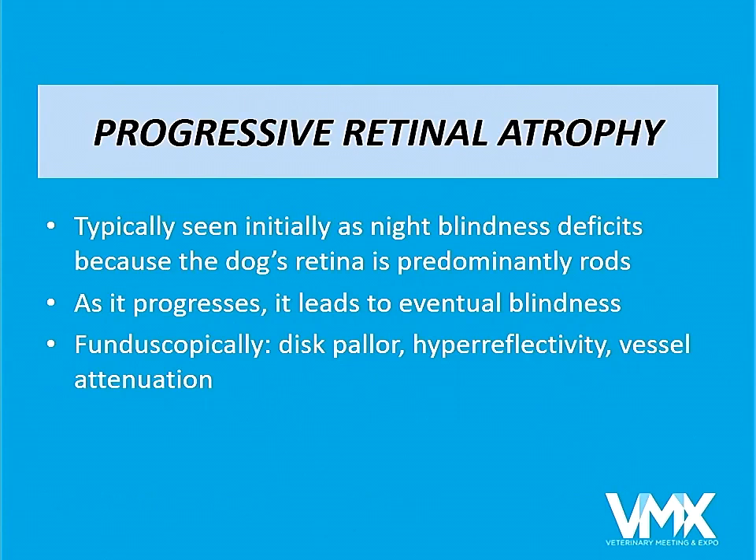Progressive retinal atrophy is usually seen first as a night blindness problem, because there are two types of photoreceptor cells: rods and cones. The rods are responsible for night vision and the cones for day vision and color. A dog's retina is about 95% rods, which is why dogs normally see much better than we do in the dark and have relatively little color vision — they mostly see blue. As PRA continues, it usually leads to complete blindness, though many dogs maintain some day vision. Fundoscopically it presents as disc pallor, optic nerve pallor, hyperreflectivity, and vessel attenuation.